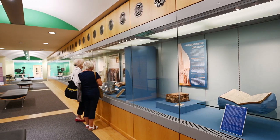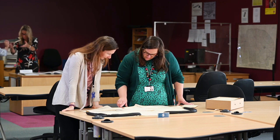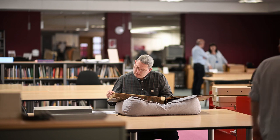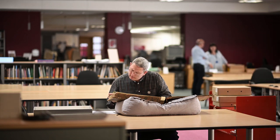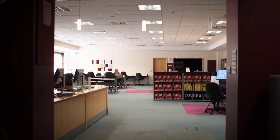Most archives will have a reading room or a search room for members of the public to go to look at documents. Anyone aged 14 or over can apply for an archives card. They're free of charge and you can get one by registering on the website at archivescard.com.